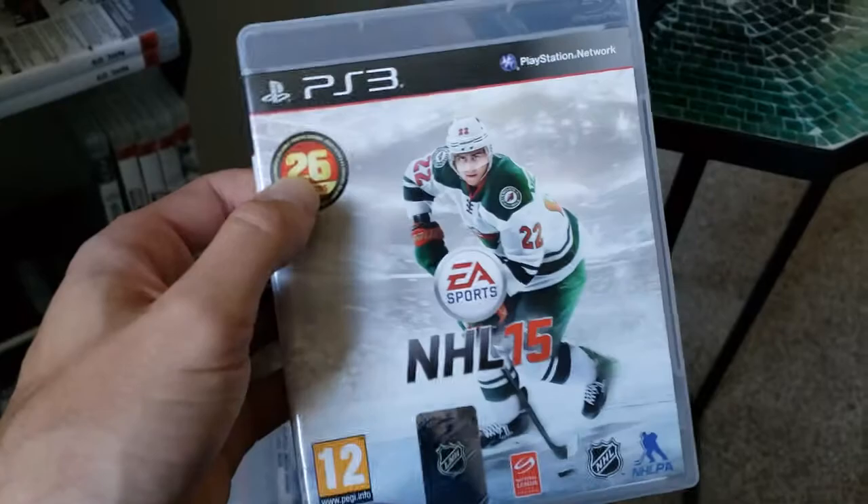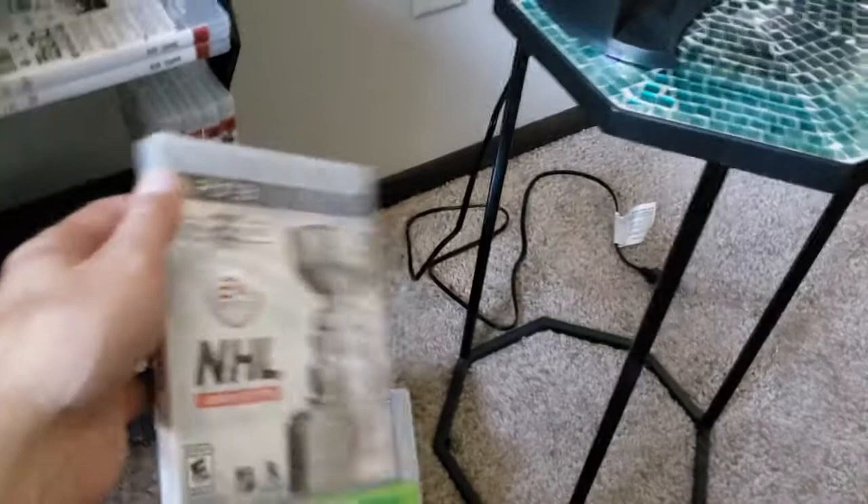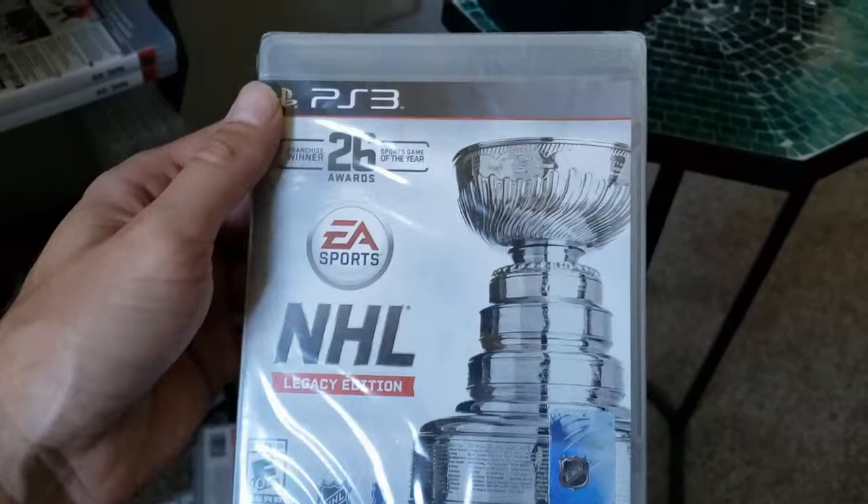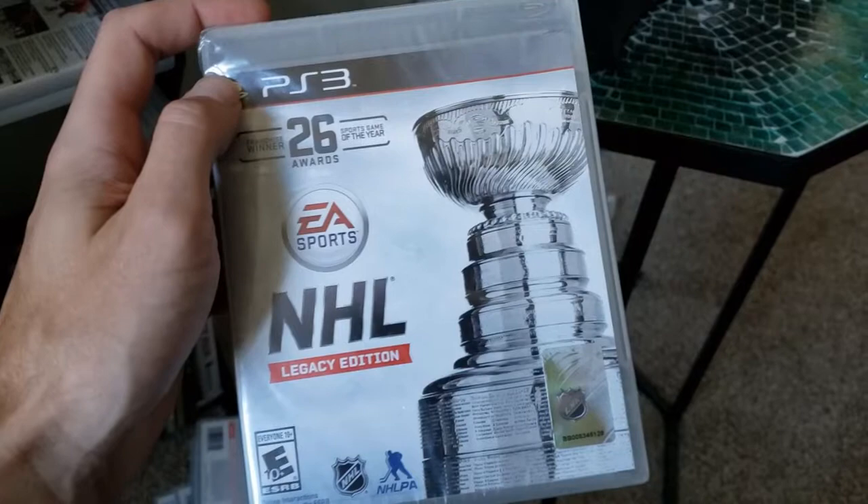NHL 16 was actually called NHL Legacy Edition for both the 360 and the PS3. And this is actually considered by a lot of people the best edition to get — people that don't like the next gen, when I say Xbox One or PS4 editions, tend to gravitate towards this Legacy Edition.